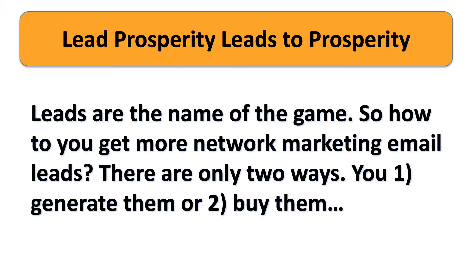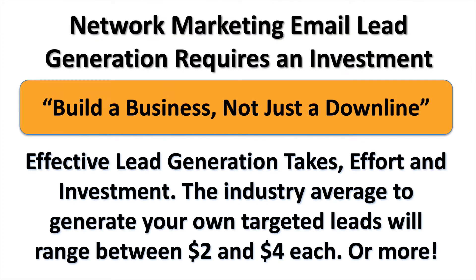So how do you get more network marketing email leads? There are only two ways: you can generate them or you can buy them. Network marketing email lead generation requires a significant investment because we're building a business, not just a downline. Effective lead generation takes effort, time, and investment. The industry average to generate your own targeted leads will range between two and four dollars per lead or more.